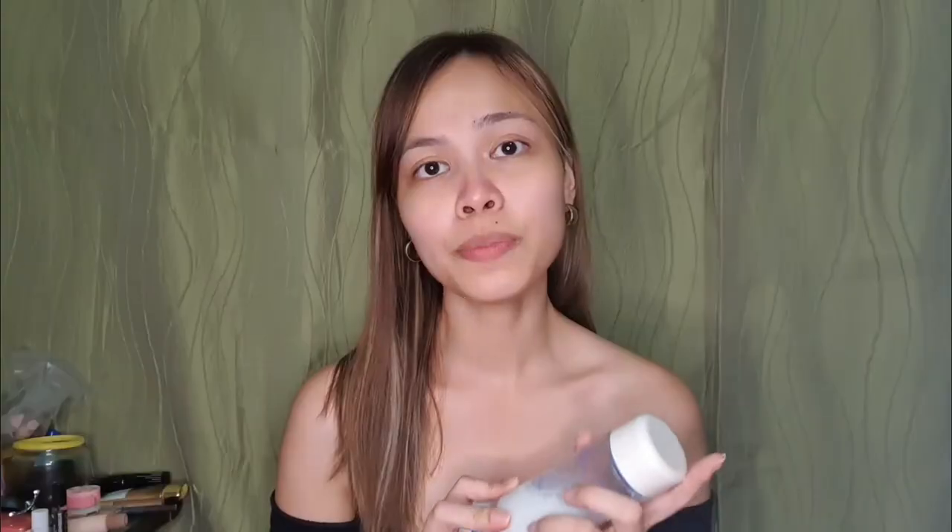So applying moisturizer before applying makeup on your face is very important. In my case, I use Laneige Cream Skin Refiner. This product strengthens your skin barrier. It's so good — it protects your skin barrier from the stress in the environment.